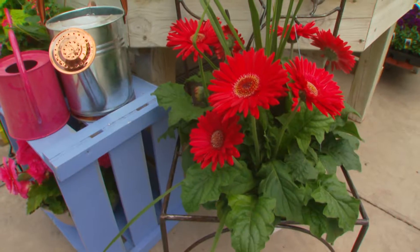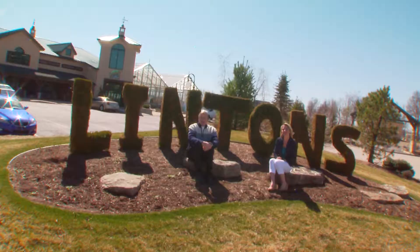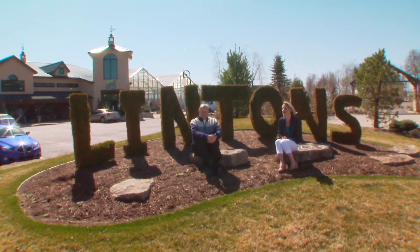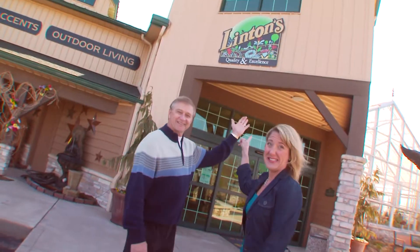It's the season of blooming here at Linton's Enchanted Gardens, County Road 17, Elkhart. The temperatures are rising and the deals are hotter than ever inside. Let's go check them out — we have lots to show you.